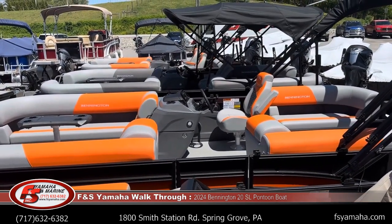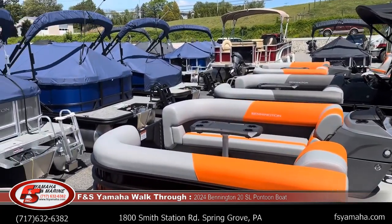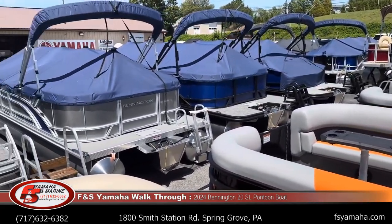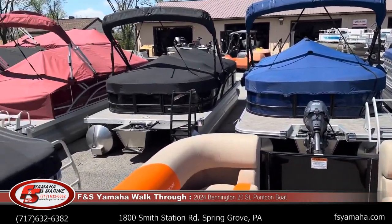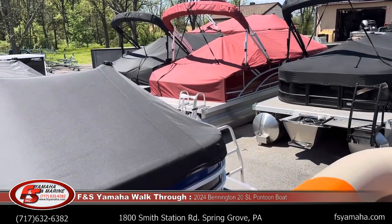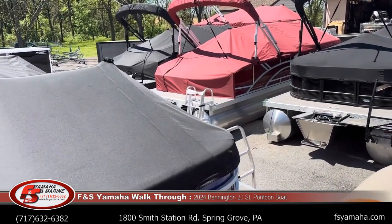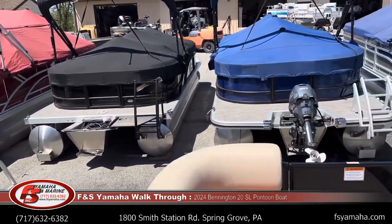We're looking at some inventory here at the dealership now — we keep a good amount in stock. We have tri-tunes at a different location inside right near here; these are all twin tubes we're looking at now. We have a selection of trailers — if you want to add single or tandem axle, that's no problem.